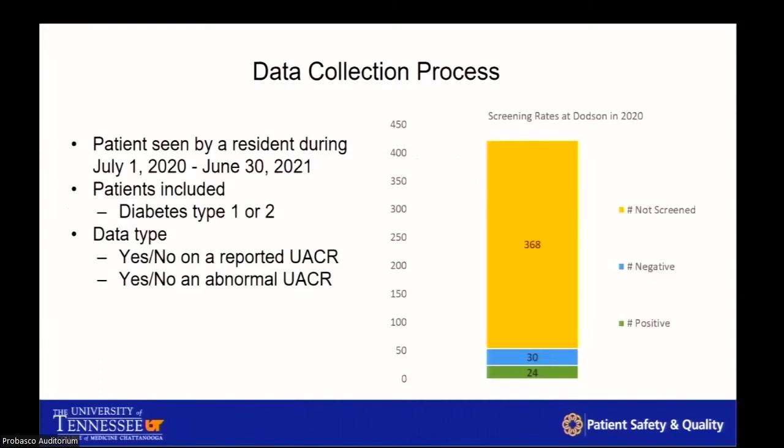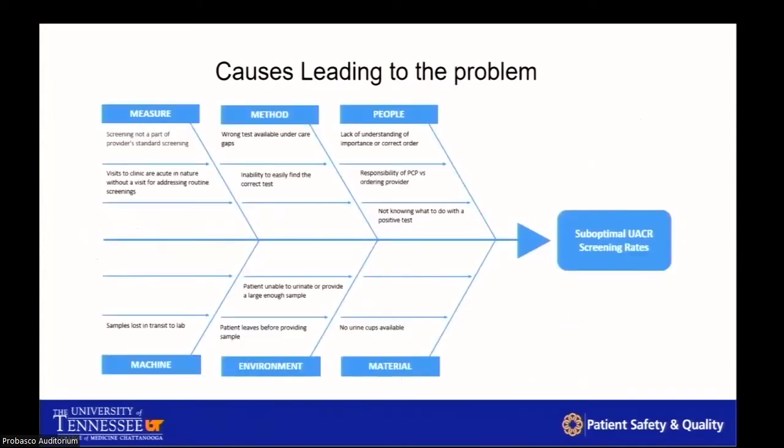We selected all diabetic patients across our clinic — the Dodson Avenue Clinic, a federally qualified healthcare center — and found there are 422 seen yearly. Only 54 had any appropriate testing, a rate of 12.8%. Of those 54, 24 were positive. The primary aim was to identify the deficiency in our clinic, understand barriers, and increase compliance through measures we'll discuss.